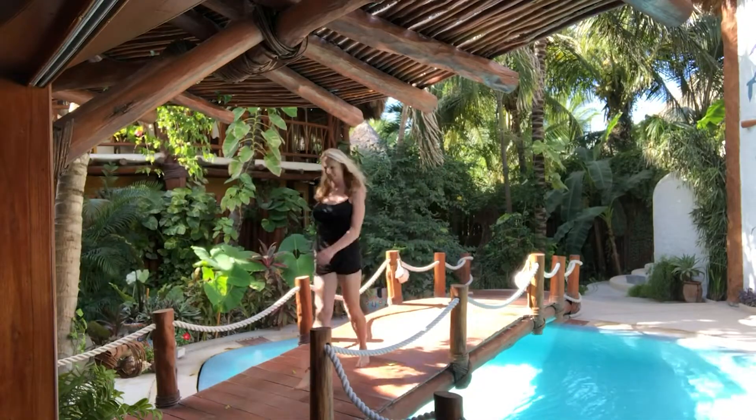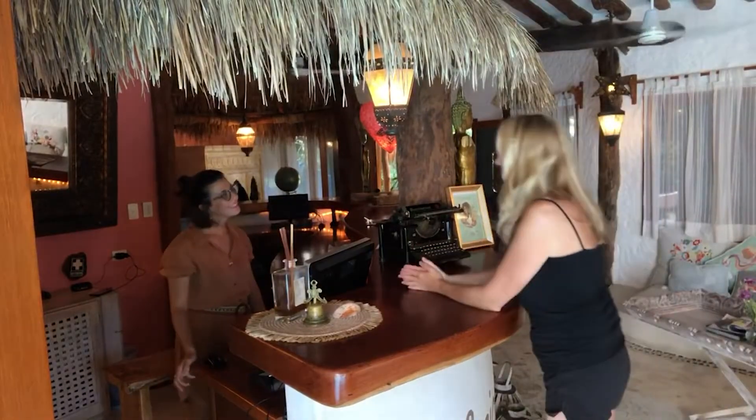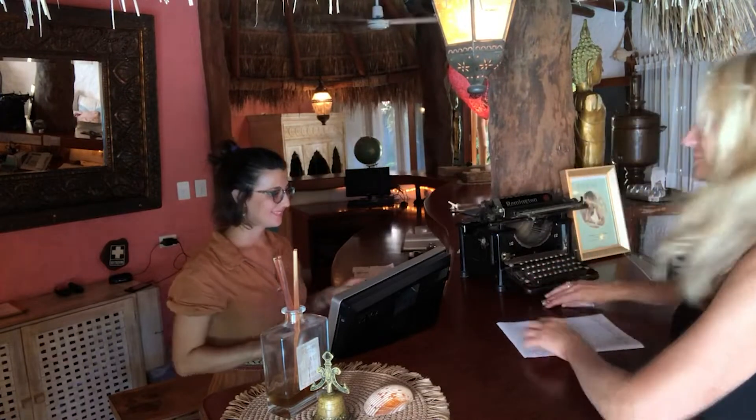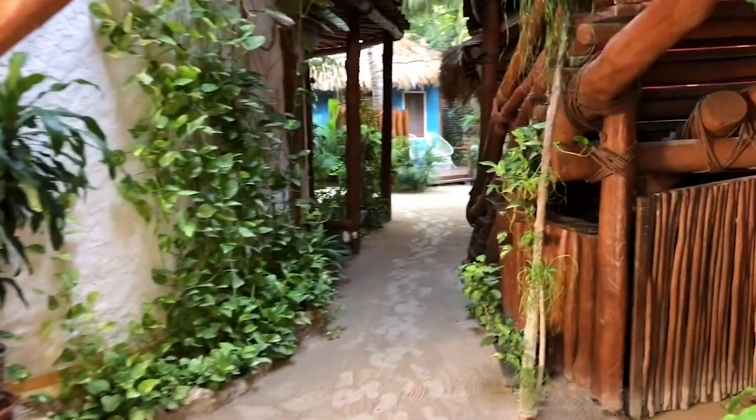Next, you cross the short bridge to the open reception area. Here, you're welcomed by the friendly staff who check you in and share all the amenities of the hotel. After you've been checked in, one of the staff members will guide you around the property, show you where everything is, and lead you to your casita.